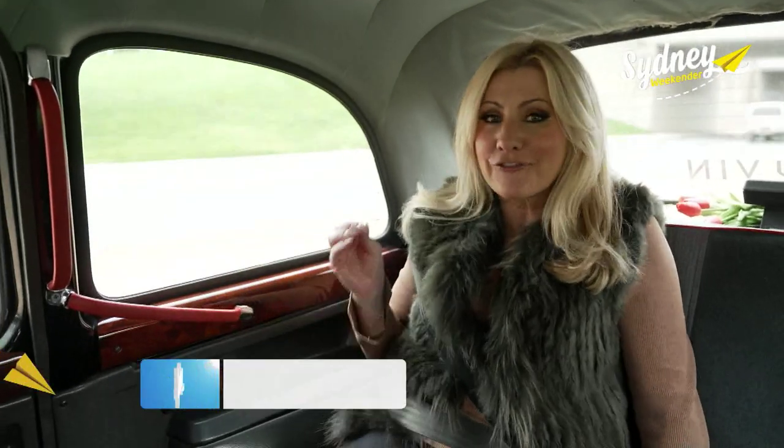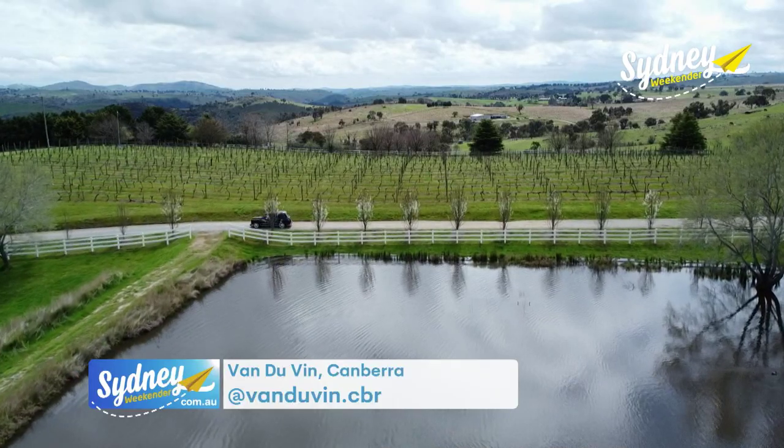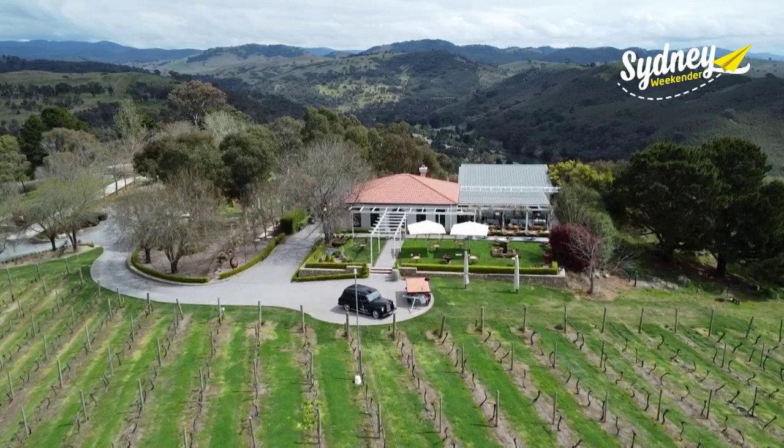How cool is my ride? A vintage black London cab. Beyond the city limits, we hit wine country and one of the region's finest producers, Brindabella Hills Winery.